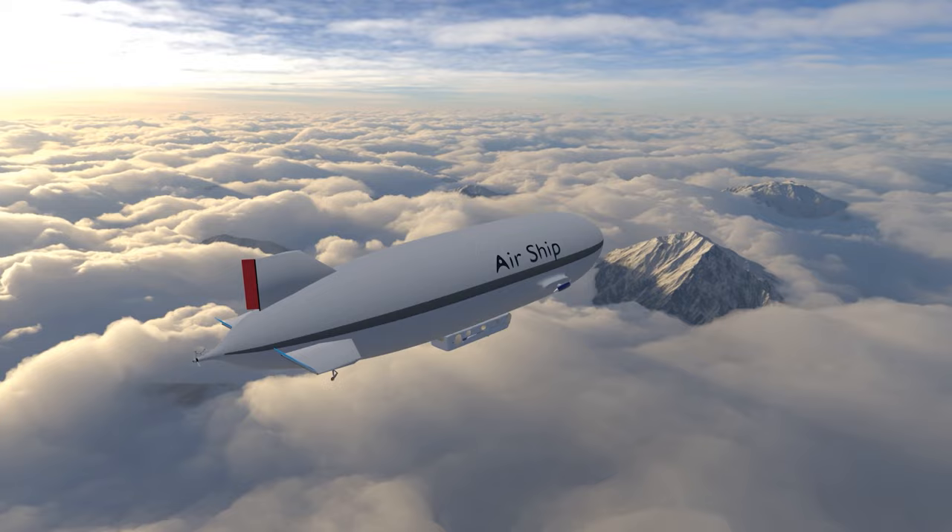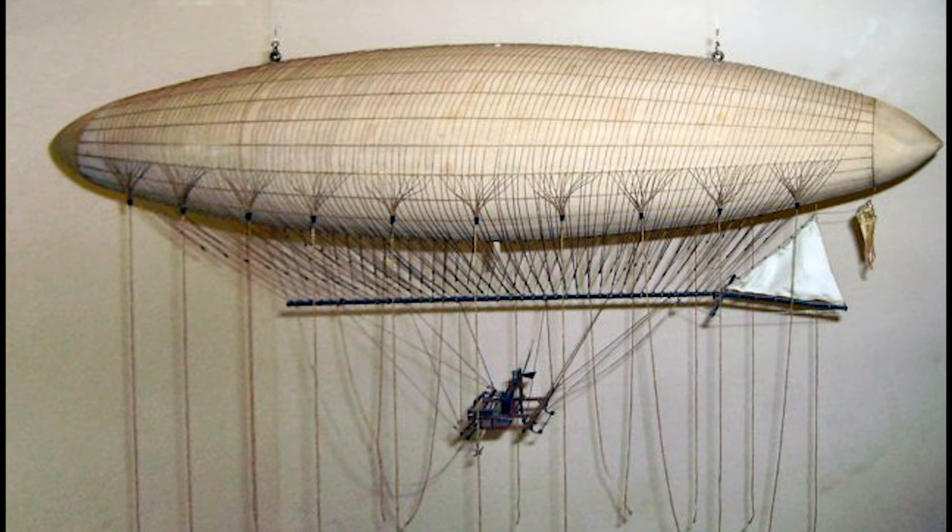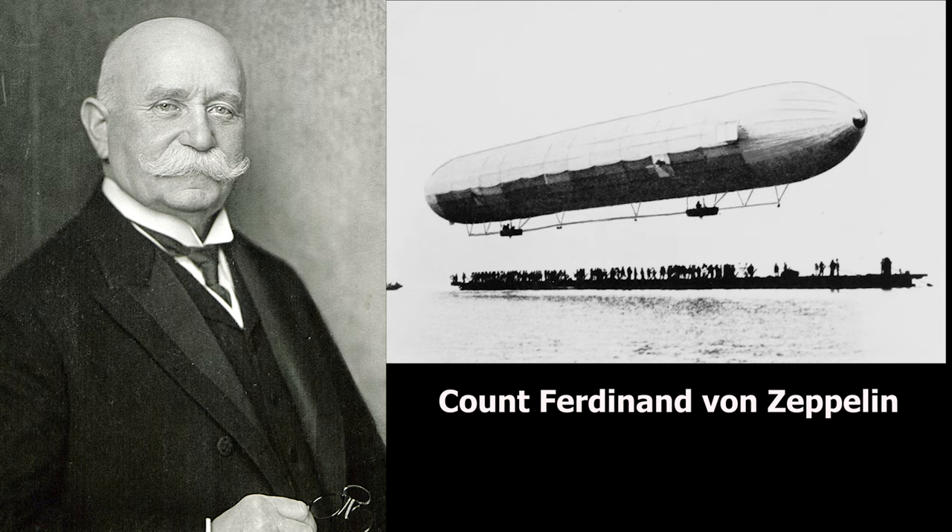Taking a look back at the history of how these airships came about: in 1852, Henry Giffard built the first powered airship, which was 143 feet long — a cigar-shaped, gas-filled bag with a propeller powered by a 3-horsepower steam engine. Later, in 1900, Count Ferdinand von Zeppelin of Germany invented the first rigid airship.